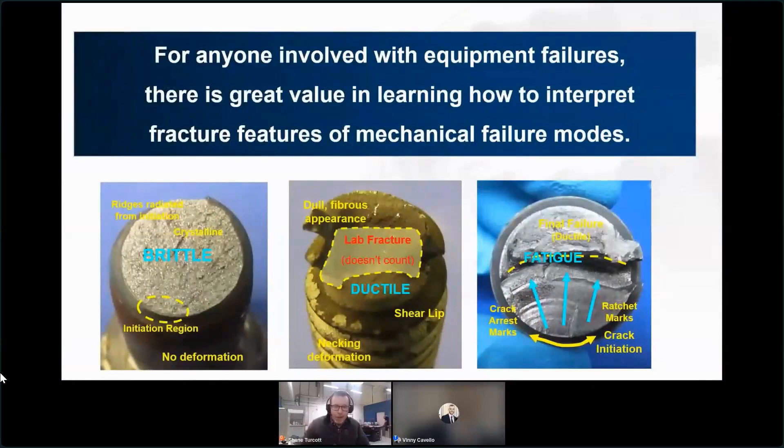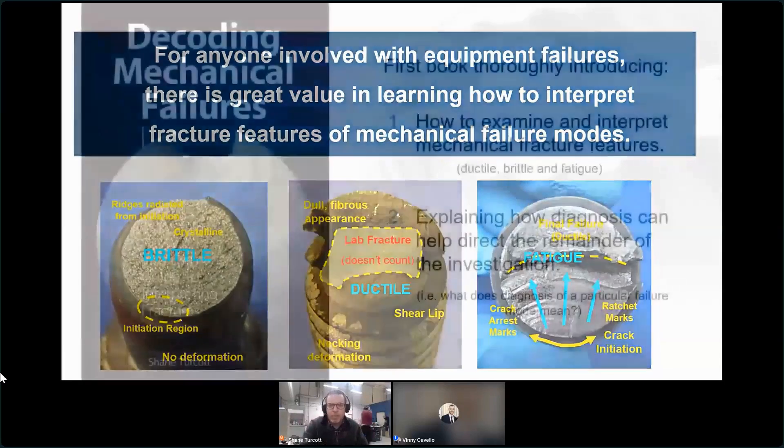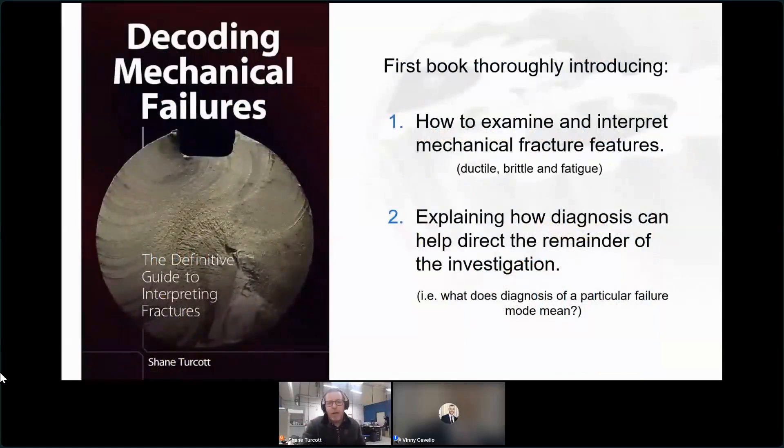I'm not saying don't send samples to your local lab, but there are a lot of cases where people are not sending to laboratories - around 75% based on the last poll I heard. For those people, having the ability to do that triage and look at the fracture features is of high value to make sure they don't misdiagnose. To support those efforts, I wrote this book. To my knowledge, it is the very first book introducing how to examine mechanical fracture features from scratch - ductile, brittle, and fatigue - and critically, how to use that diagnosis in a practical investigation toward the root cause.